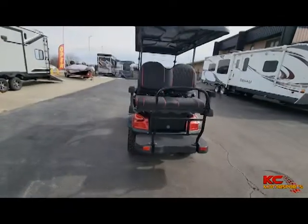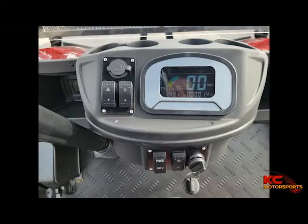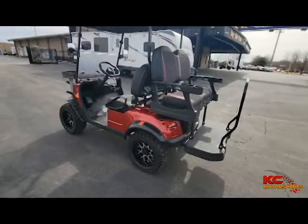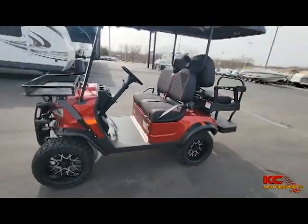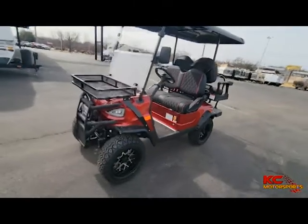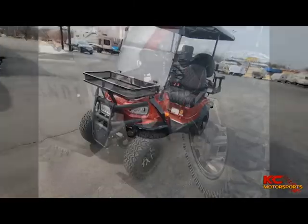It may be the quietest. It has an AC electric motor rated at 5,000 watts, and with a 6.5-hour charge you can drive about 40 miles. This unit is rear wheel drive and has a top speed of 25 miles per hour.